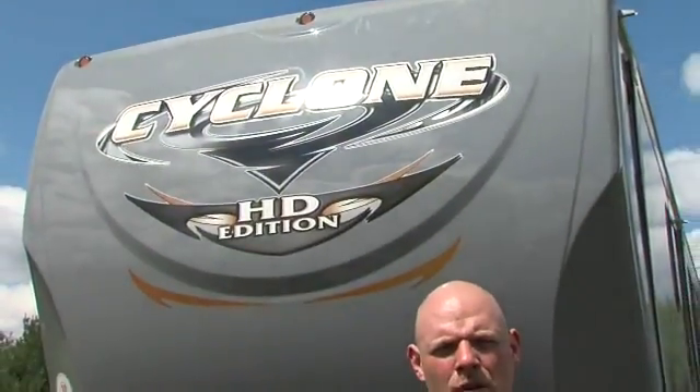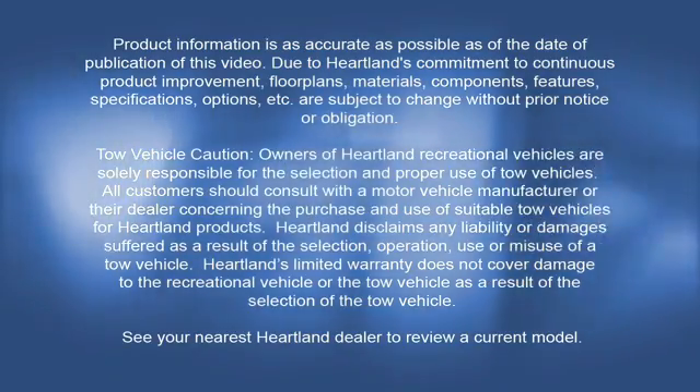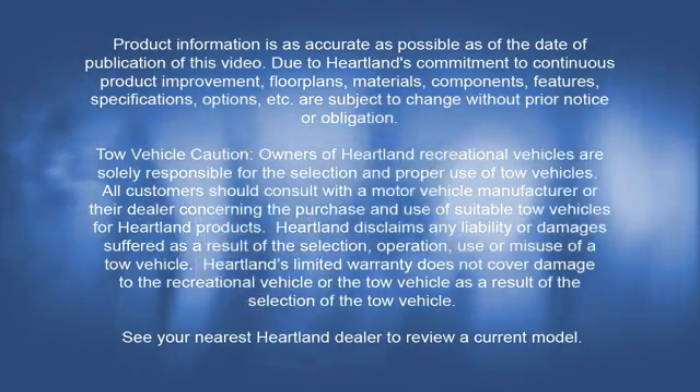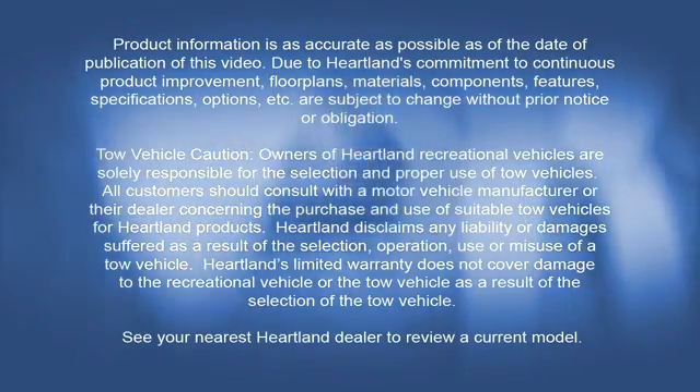That concludes a brief overview of the 2012 Cyclone exterior features. I encourage you to go take a look at our website heartlandrvs.com or go see a local dealer to see one in person. I'm AJ Jones, General Sales Manager for the Cyclone Division — thank you for your time.